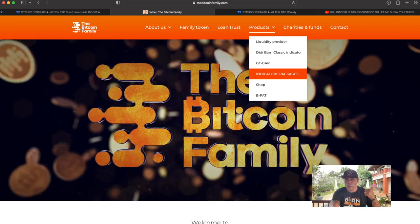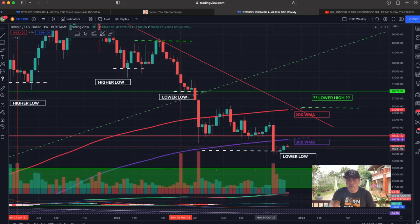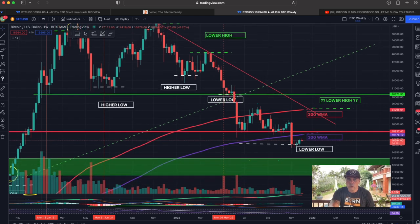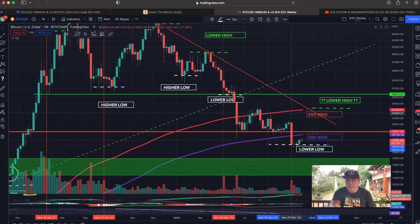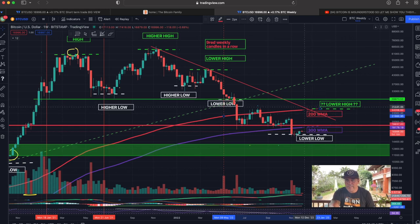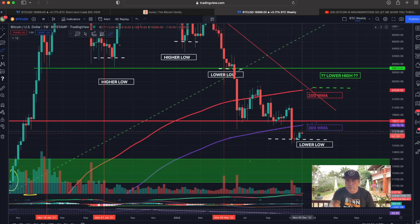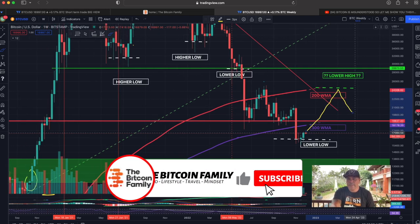Zooming out to the weekly chart: for the last couple of weeks I've been pointing out there is a lower low created here, and again a lower low now. After a lower low we also need to create a lower high. The cross of the 200 weekly moving average — the red dotted line — and that downward trend line is an amazing indication of where the lower high could be. In my opinion that lower high can be anywhere between this level and maybe there, and then we could come back again.